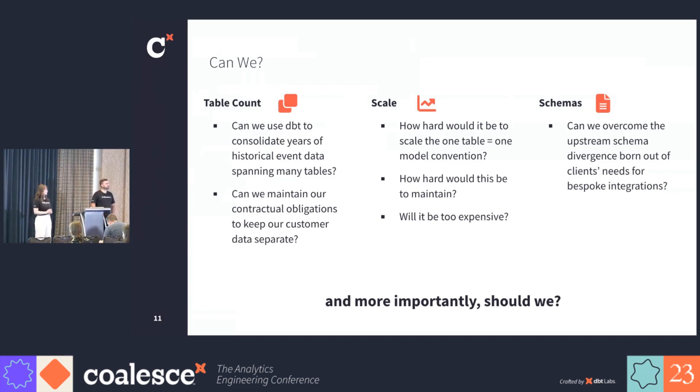Going into this project, we asked ourselves a number of questions, like: can dbt handle the millions of events that span millions of tables? Can we maintain our contractual obligations to keep our customer data separate? Knowing that dbt has a one table to one model convention, can we even scale a dbt solution? Would it be impossible to maintain? Would we bankrupt the company? And lastly, we know that our tables and schemas diverge based on our clients' needs for bespoke integrations. So can dbt overcome that divergence? But most importantly, should we even try this?